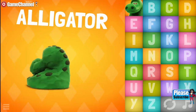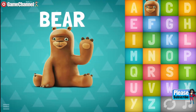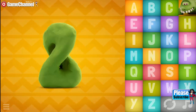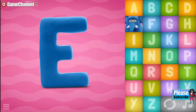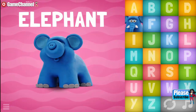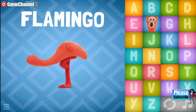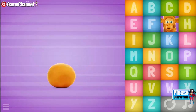A, A, Alligator. B, B, Bear. C, C, Cow. D, D, Dinosaur. E... Elephant. F... Flamingo. G... Giraffe.